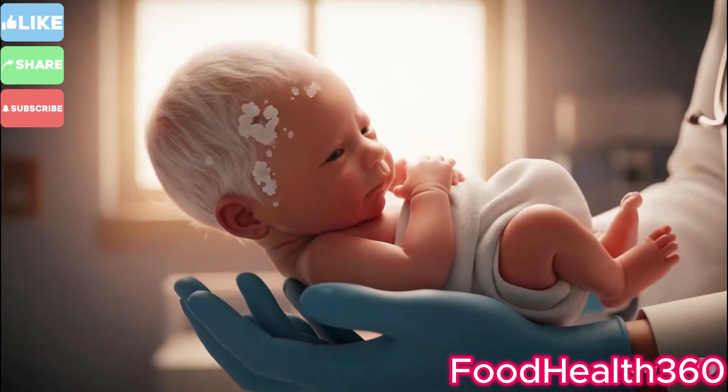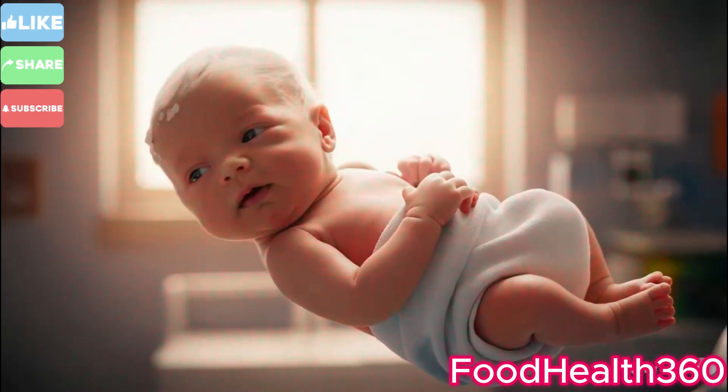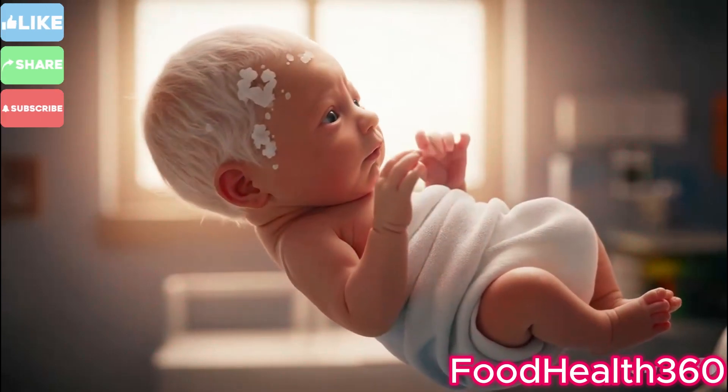Skin-to-skin contact begins. The newborn feels warmth, security, and love on the mother's chest.